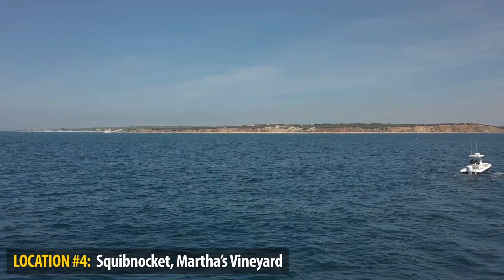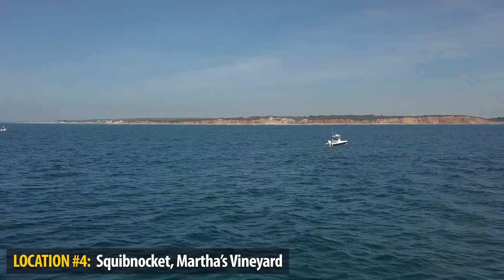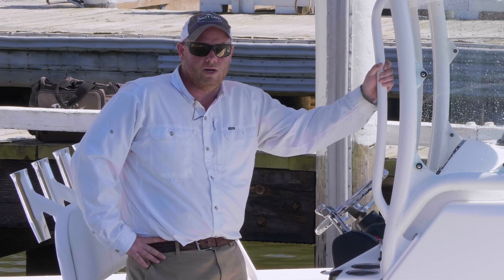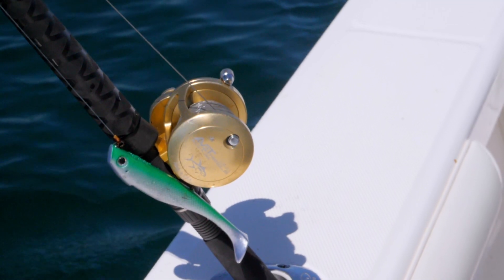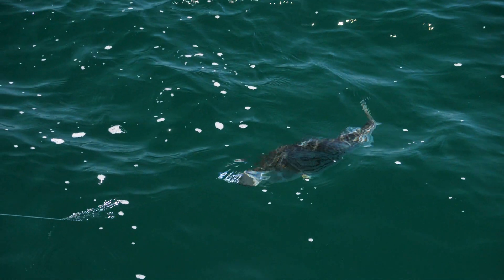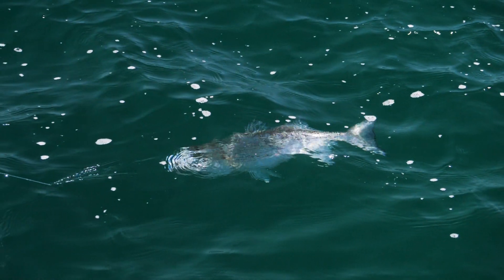We made the push west and ran all the way over to Squib Knockit. We literally marked fish before we were fully off plane on the fish finder. We put out a lead core trolling outfit and trolled the Pro Tails to cover as much structure as we could — marking fish all over and catching plenty of 26 to 28 inch class fish. There are plenty of reasons to go to Squib Knockit.